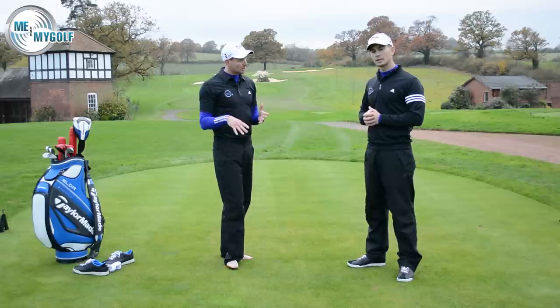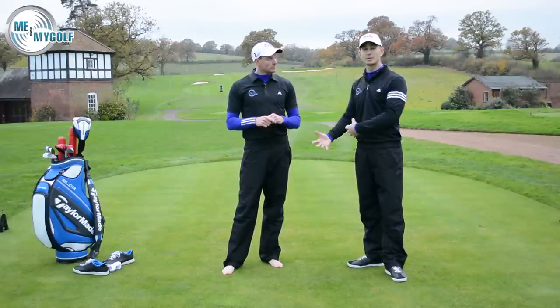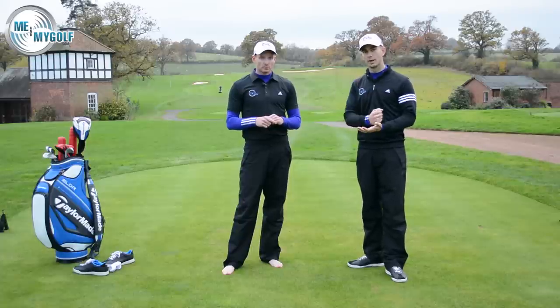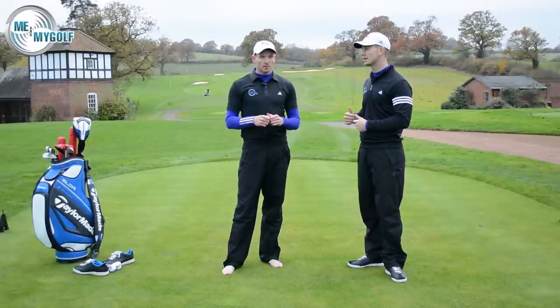Deep practice will really help you, and that can be with any fault. The key thing is to understand what your focus is — what are you working on in your golf swing? Are you working on backswing? Are you working on stopping the sway? Put your attention into that one thing and do some deep practice on that. Two or three minutes can make a bigger difference than half an hour or even an hour just hitting golf balls on the range.